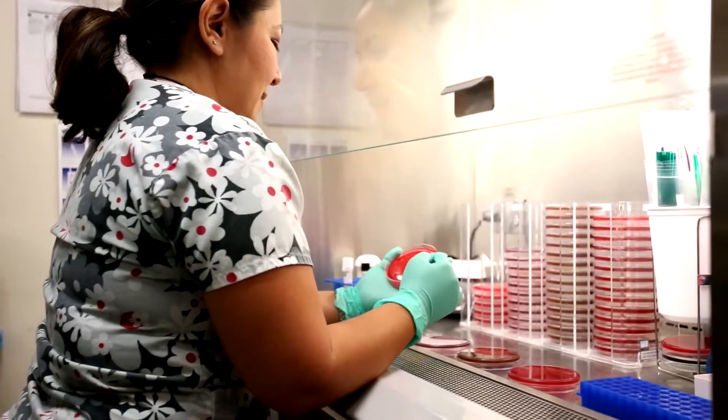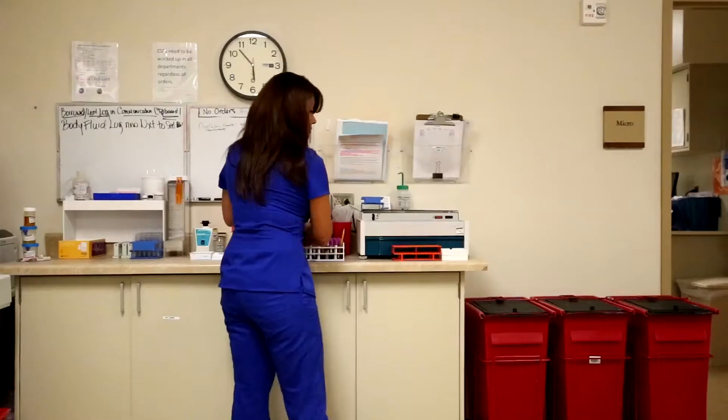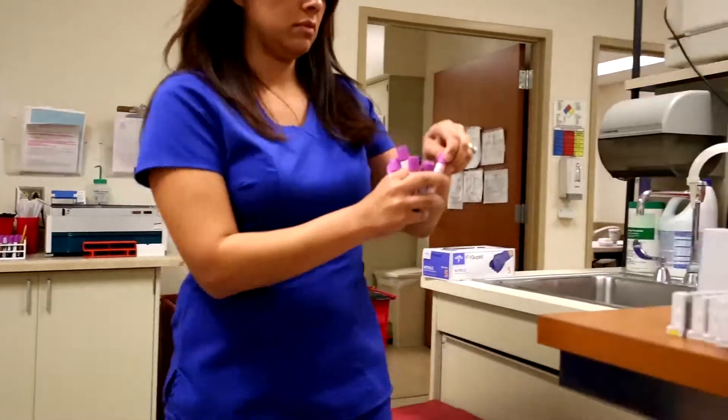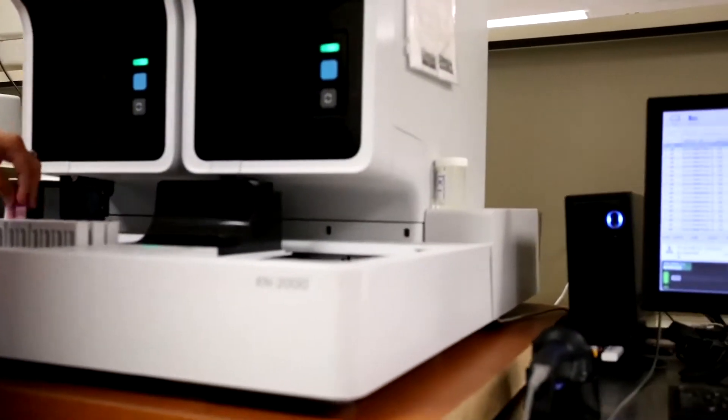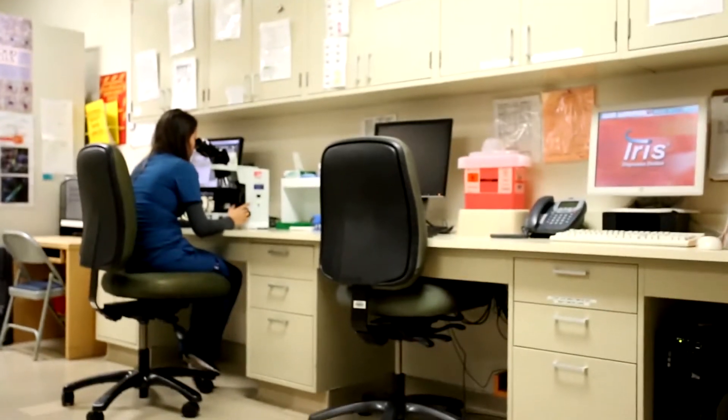There's a combination of skills that we use — mainly a combination of science and technology — because we use a lot of analyzers and we have to know how the analyzers are working and performing the tests so that we can interpret the results accurately.